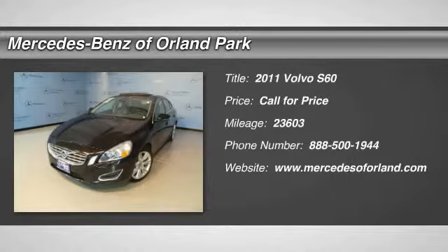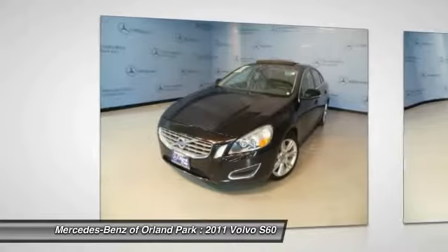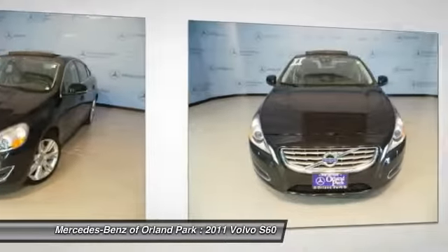The 2011 Volvo S60. Downright shameless with the affection it shows for curves. The Volvo S60 is waiting for you.